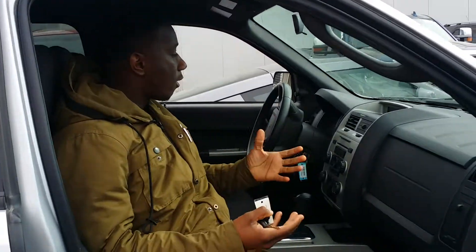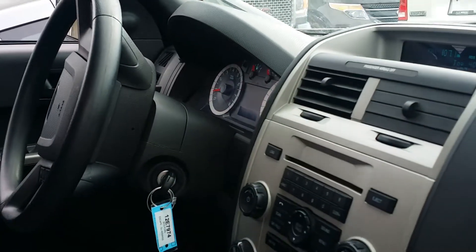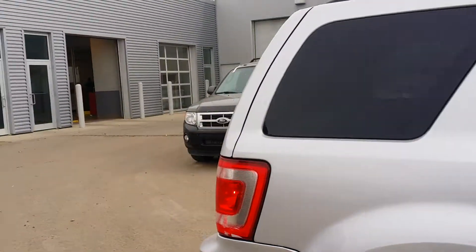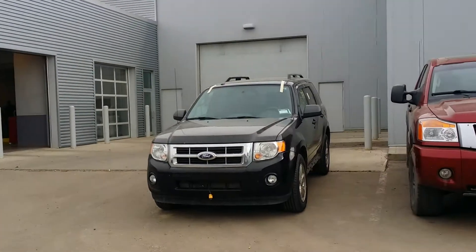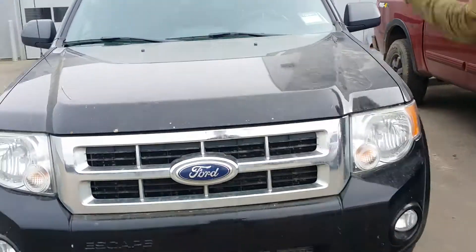This guy will give you cruise control, power locks, power windows, and everything like that. But I thought I'd send you a short video of the 2012 Ford Escape with a little bit less kilometers, and if you want to spend a little bit more money, this is going to give you some more options.